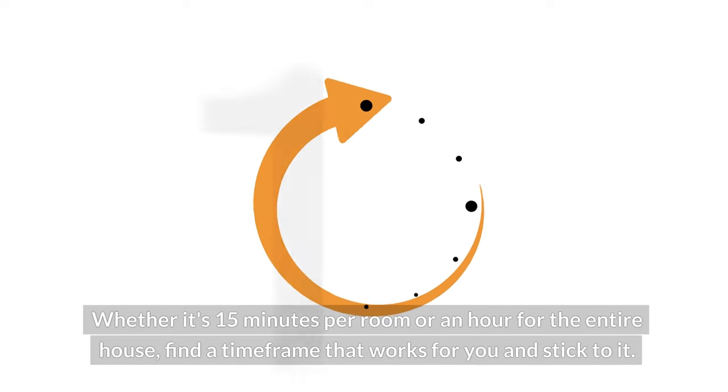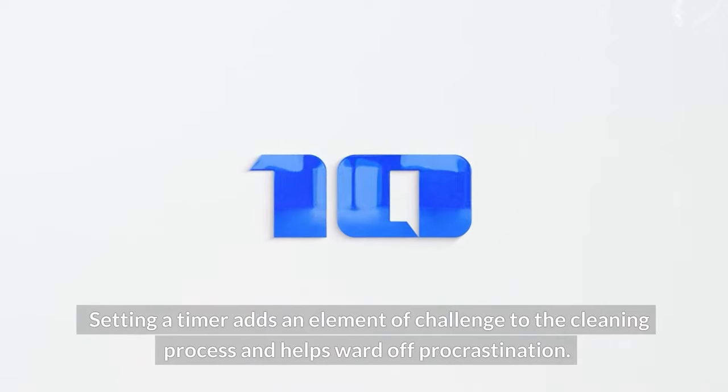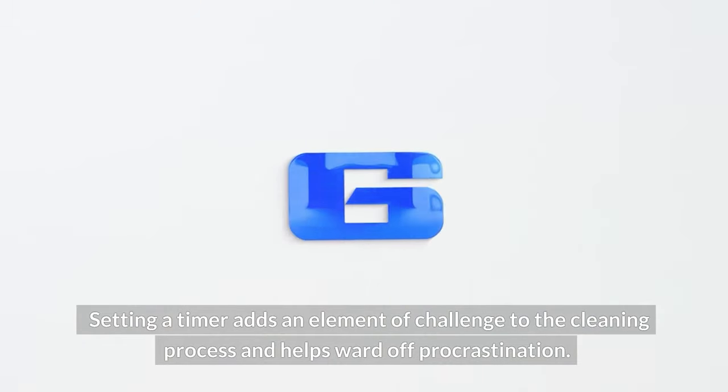Whether it's 15 minutes per room or an hour for the entire house, find a time frame that works for you and stick to it. Setting a timer adds an element of challenge to the cleaning process and helps ward off procrastination.